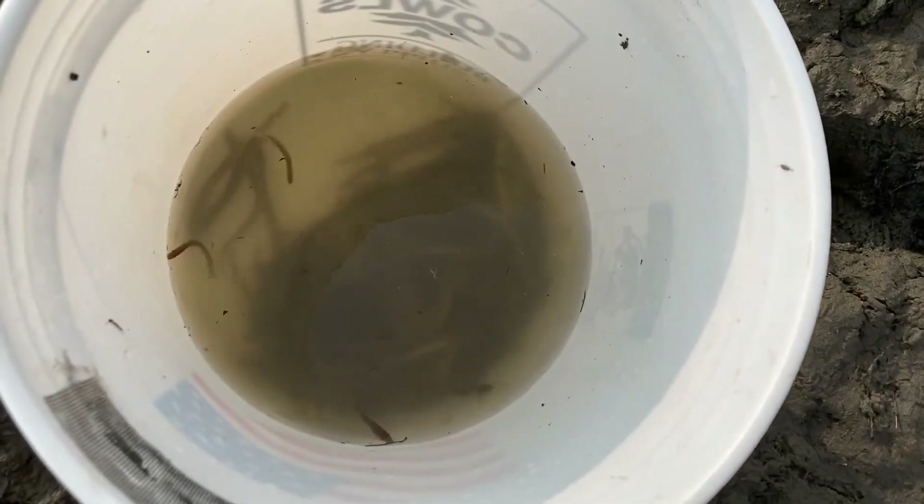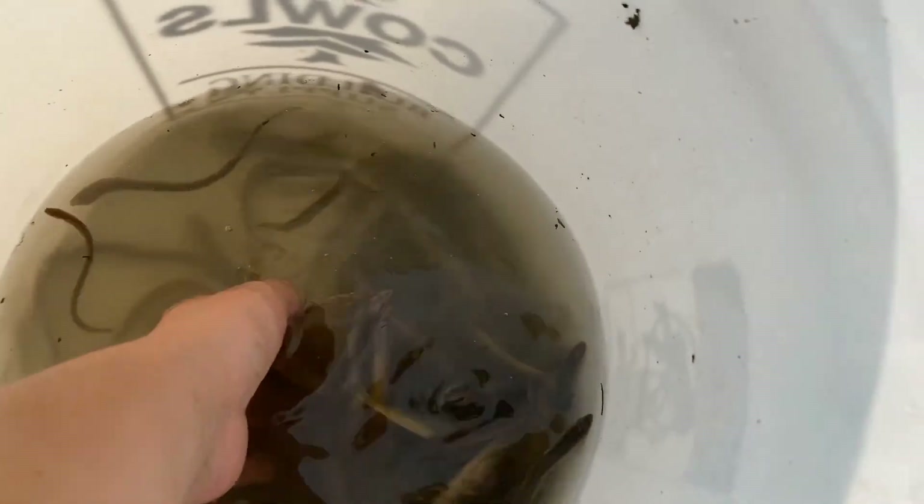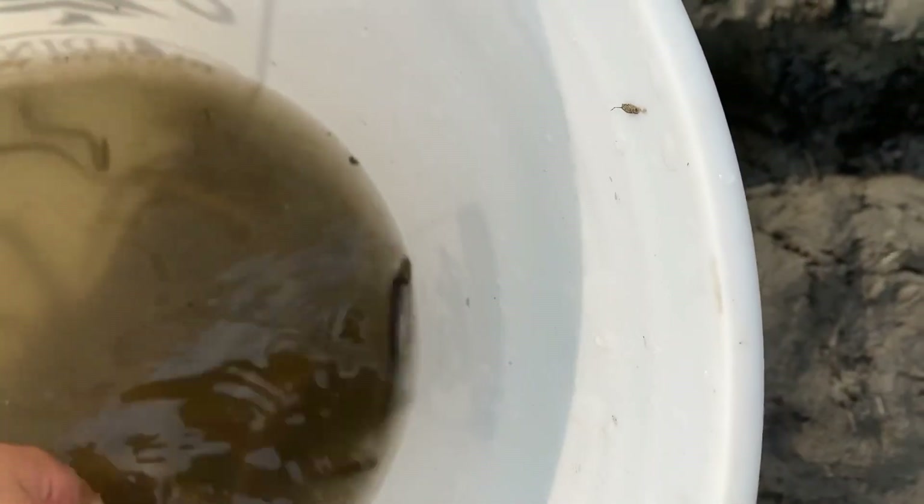We're collecting them in our buckets and taking them further downstream to release them so that they can make their way back to the ocean. Here is my bucket full of lampreys. They are really small — they are juvenile lampreys trying to make their way back to the ocean.